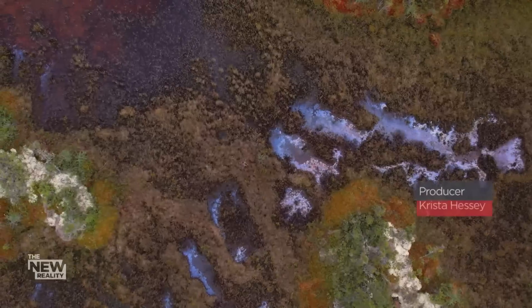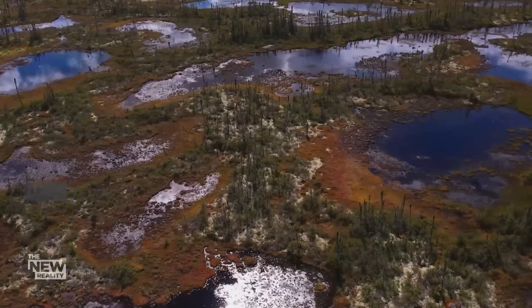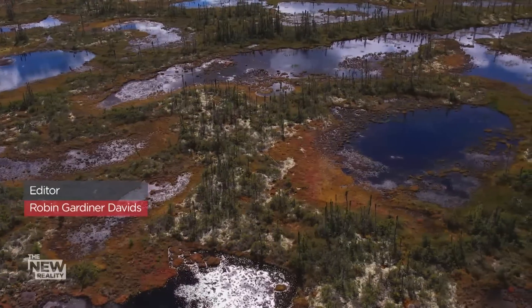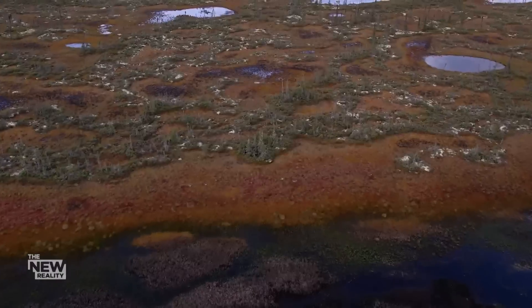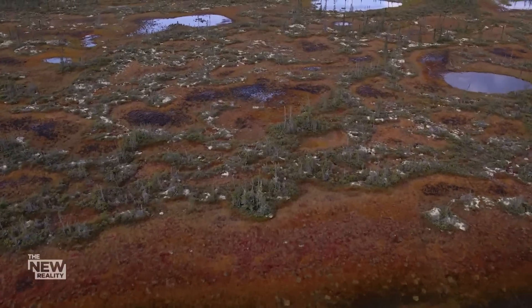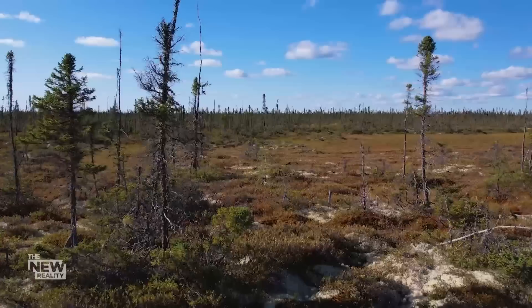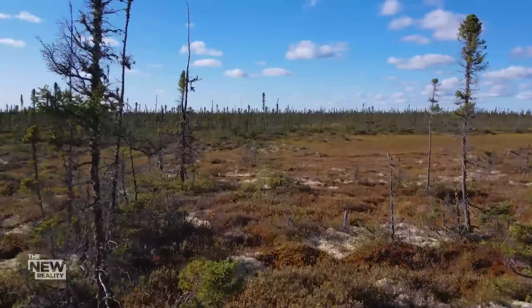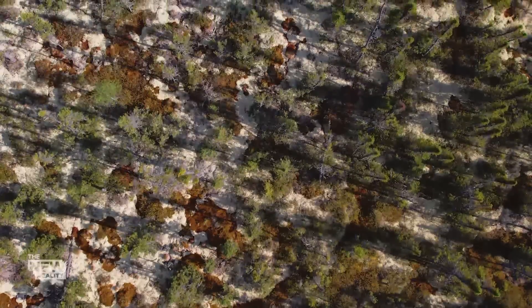Peatlands — perhaps Canada's most precious resource, and yet one few people get to see and even fewer appreciate. For this waterlogged landscape is humankind's best ally in the fight against climate change. Unless we disturb it.